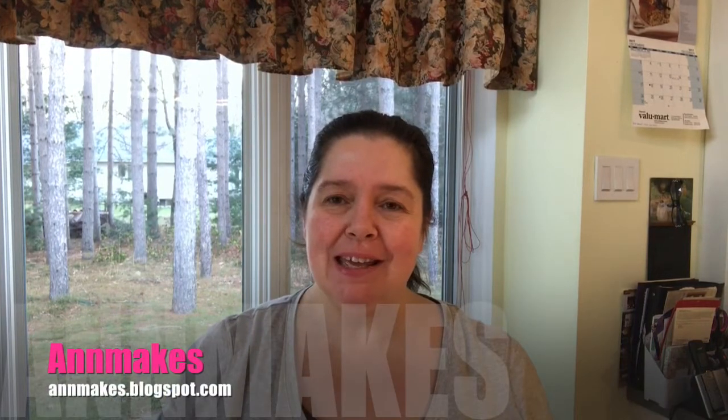Good morning everyone! I'm Ann here from Ann Makes on YouTube — please follow my blog also at annemakes.blogspot.com. Today I have a small Dollar Tree haul to bring to you.